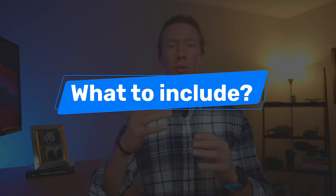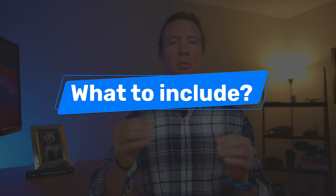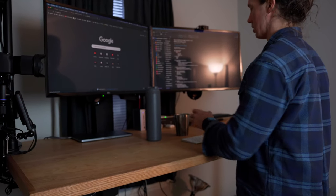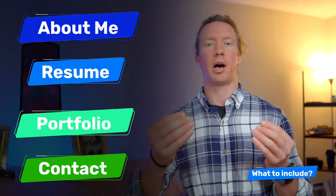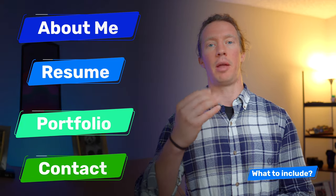Now that we've covered the why, let's go into the what — what components do we need to include in a portfolio website to be most successful? I've researched over 100 different portfolio websites, talked with others in the field, and compiled a list of four key elements I think are necessary.